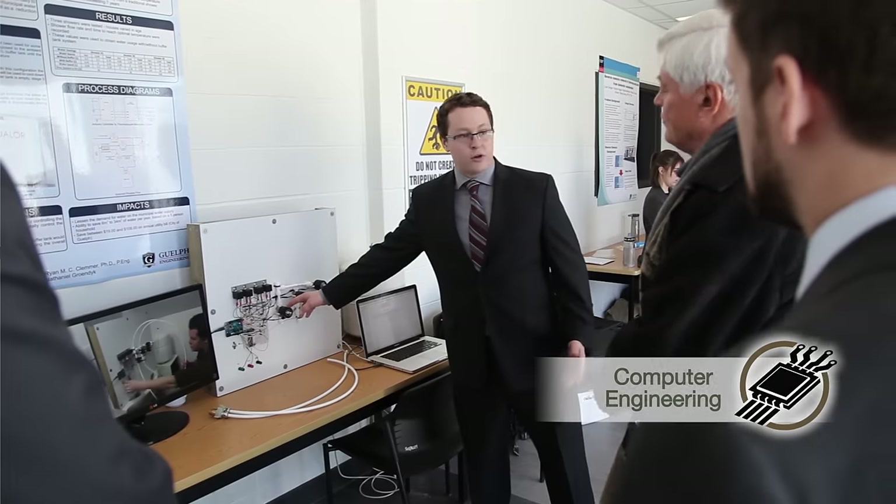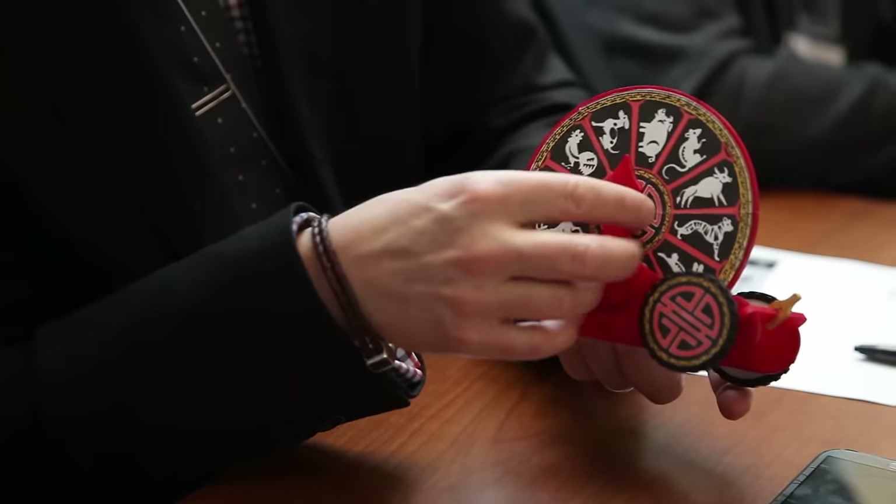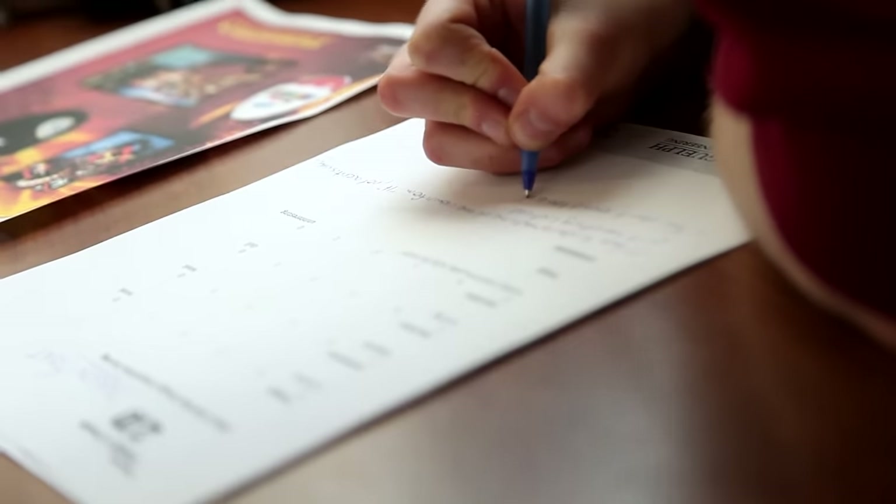Design Day brought together our second year design courses, our third year design courses, and our capstone fourth year design course. This gives them an opportunity to be effective communicators and sell their product. Having sponsors here and having judges here externally really brings a lot of credibility to it and a lot of great feedback for the students.